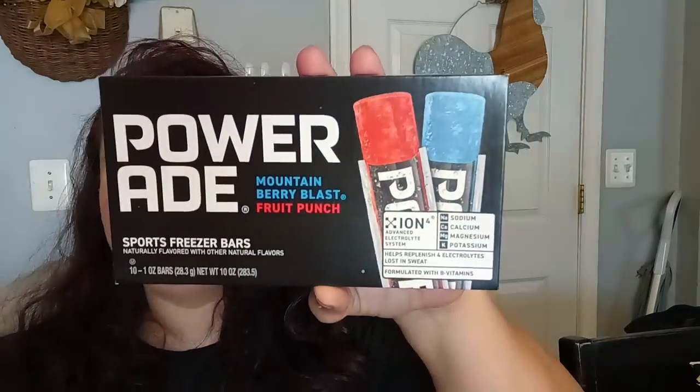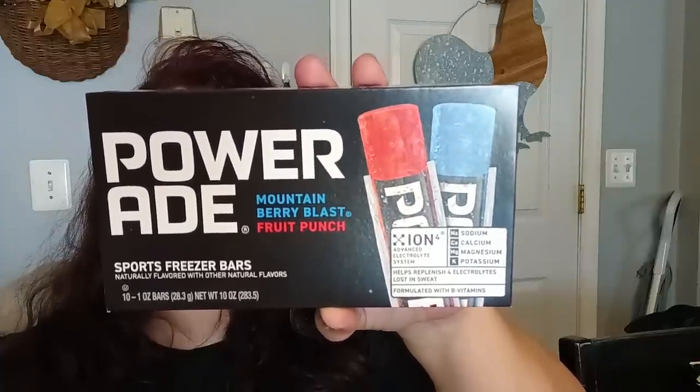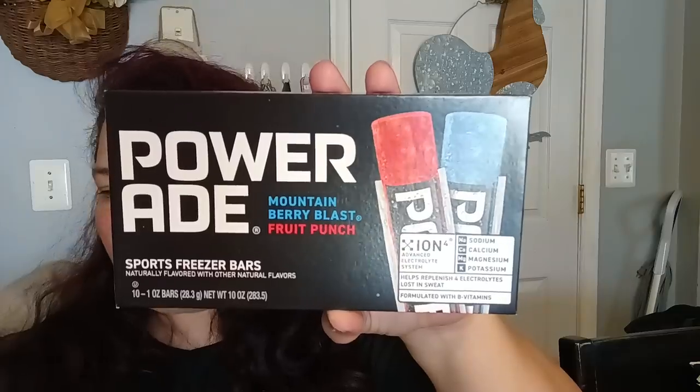They had something new — the Powerade Mountain Berry Blast and Fruit Punch. These go into the freezer; they're freezer bars, considered sports bars. You get 10 one-ounce freezer bars. The advanced electrolyte system helps replenish four electrolytes lost in sweat, and they're formulated with B vitamins. It's name brand, and I got two of these for my household.